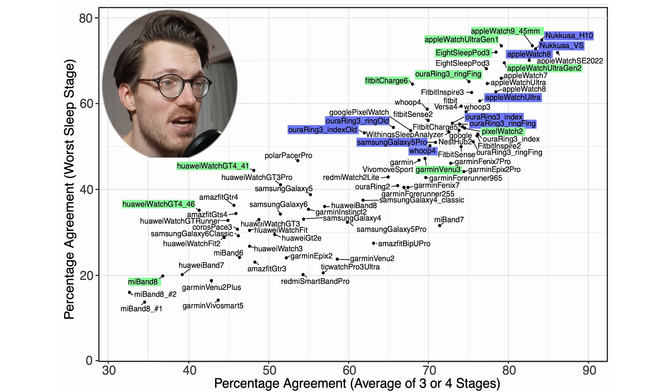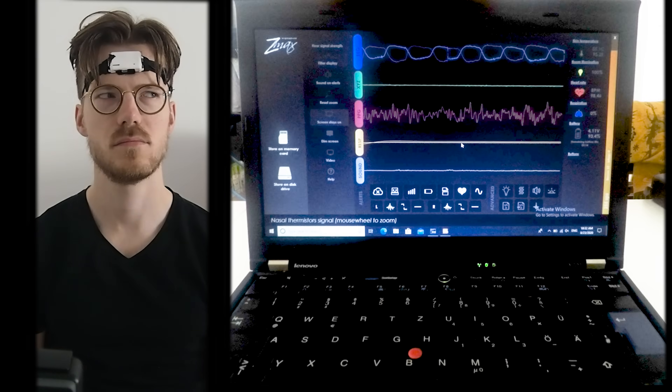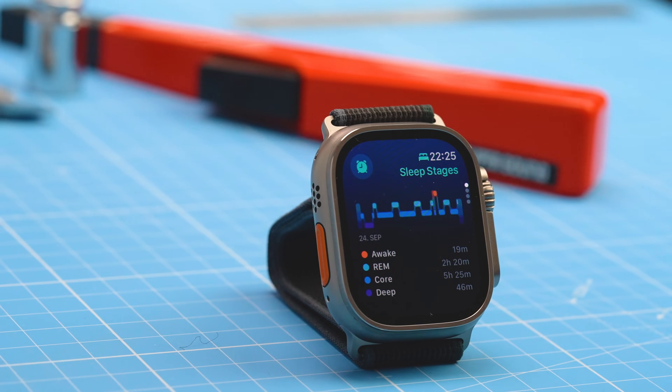One thing I cannot really explain is that when I compared it against the Dream 2 EEG headband it didn't do quite as well. It could be due to a combination of reasons — the Dream 2 might not be the perfect reference, and this one night I tested the Galaxy Watch 5 Pro might not be completely representative. I also planned to test the Galaxy Watch 6 and 6 Classic against the Z-Max EEG headband. So that actually looks quite good for the Galaxy Watches at least based on these tests — they're not quite as good as Apple Watches, but for these two nights the results are still quite good.